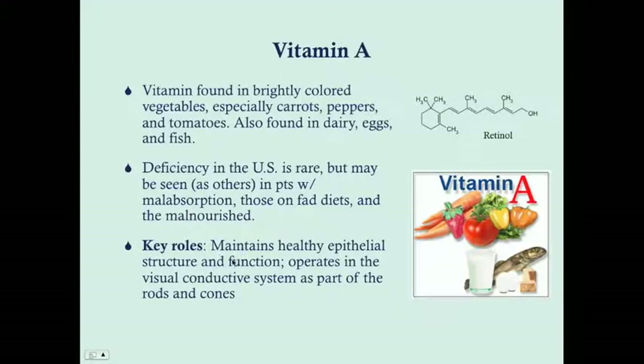Key roles for vitamin A are to maintain healthy epithelial structure and function — please remember that. When you look at all the symptoms of vitamin A deficiency, you're going to see a lot of things that don't look like they're related, but if you remember that it maintains healthy epithelial function, you'll see a common thread between all of them.